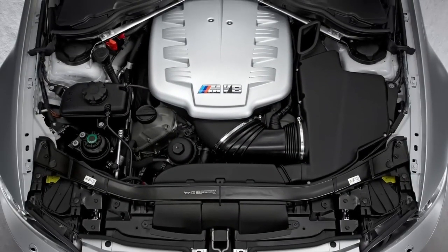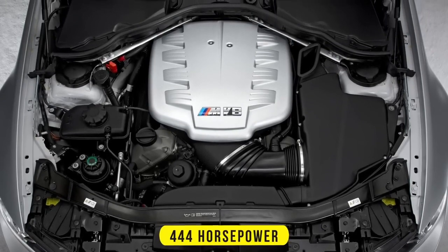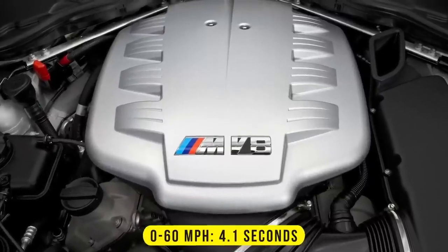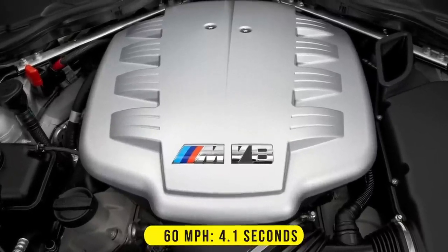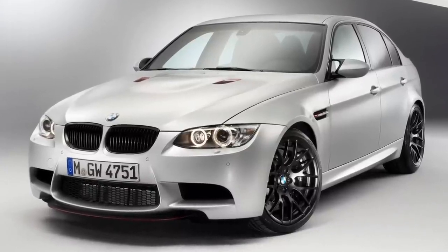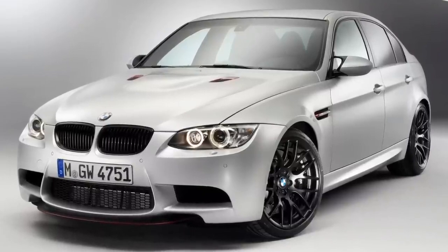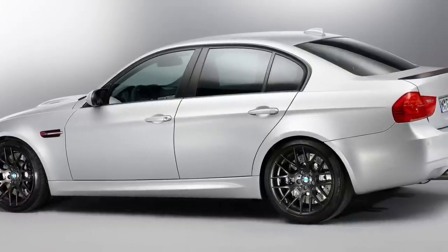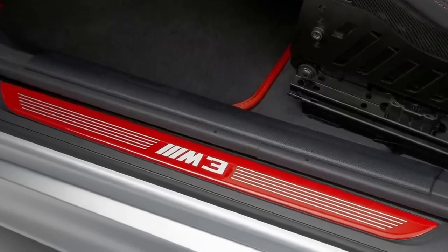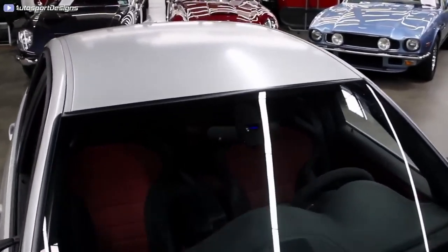The M3 CRT is powered by a 4.4-liter V8 engine that produces over 400 horsepower, enabling the CRT to achieve a 0-to-60 time of just 4.1 seconds. Despite being a high-performance machine, it still manages to provide a comfortable ride and practicality. Only 68 units were built, of which 67 were sold exclusively in the European market — the M3 CRT is not intended for American gearheads.